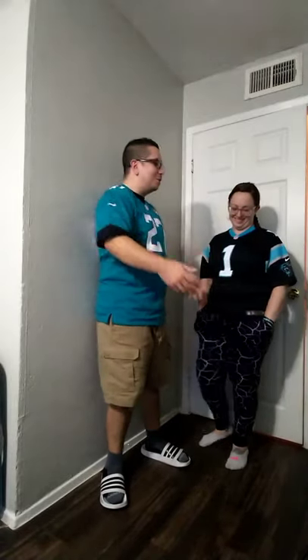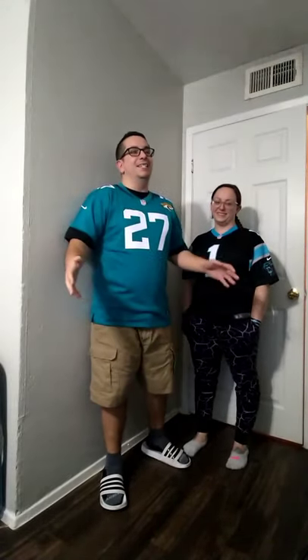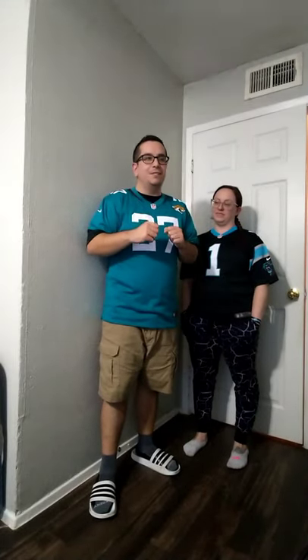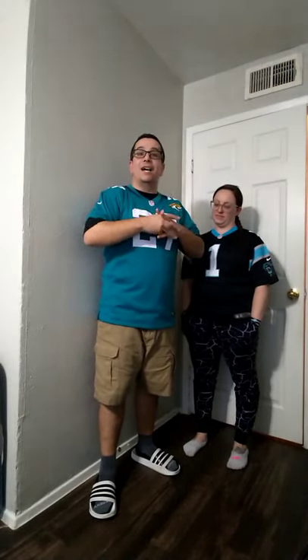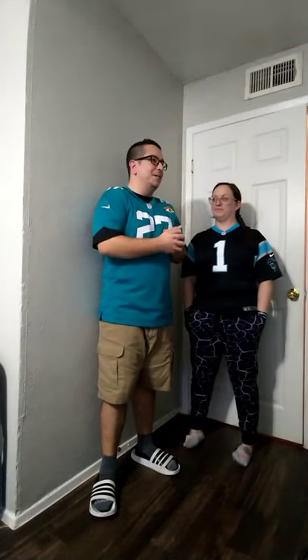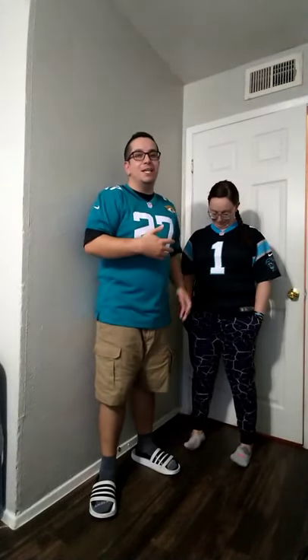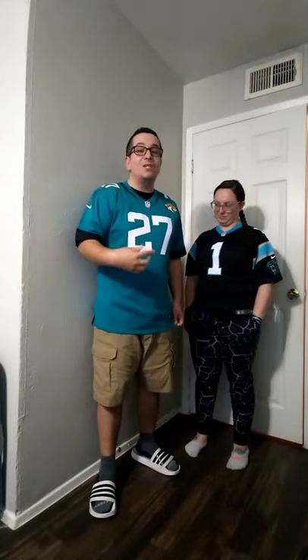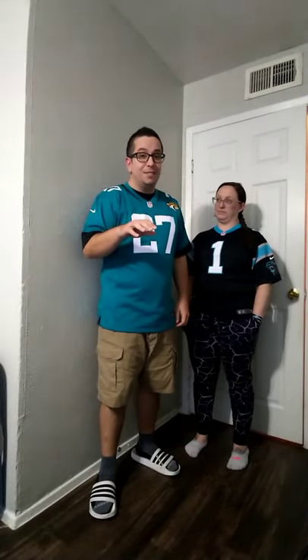Hey, what's up guys? I'm here with my girlfriend Brittany. I was looking everywhere on YouTube for this answer and I couldn't find it really. So I was like, you know what, let me just try. Let me see how well it works. And I gotta say we're pretty satisfied with the results. So what I'm wearing right here is an extra large kid's jersey.